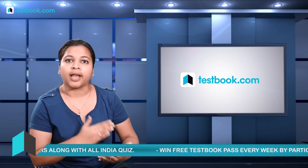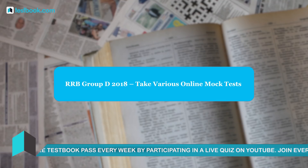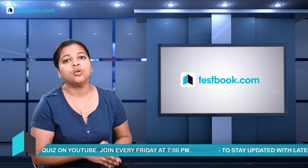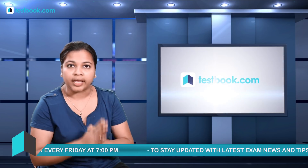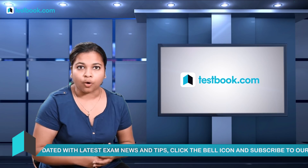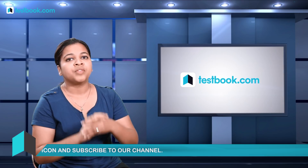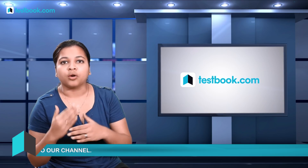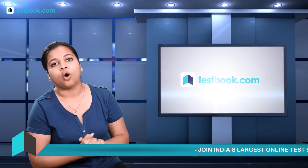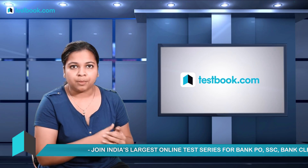Once you've managed your time and started your preparation, you should take online tests. Since the Railways exam is conducted online, it is important that you practice online. Various platforms provide online mock tests — for example, testbook.com — where you can take mock tests for the Railways examination and check how well you are preparing.